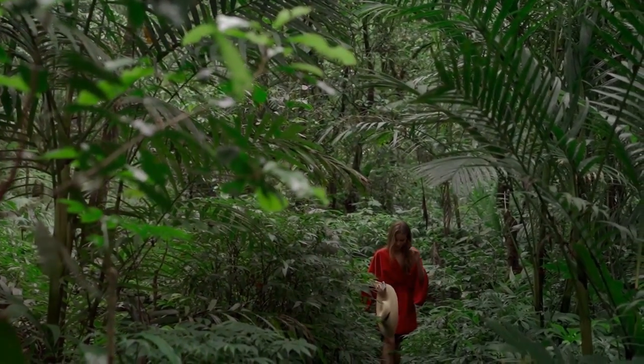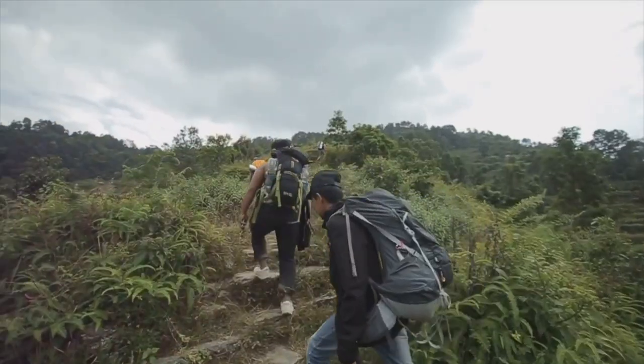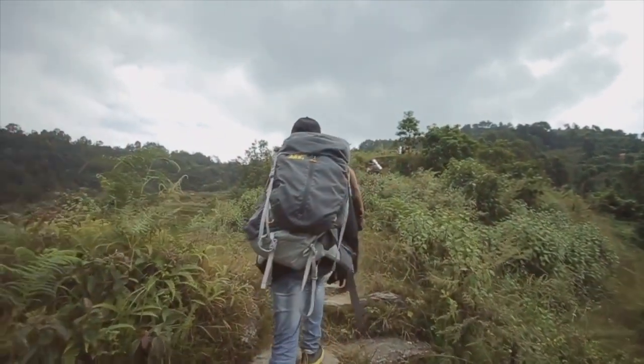Listen closely for the rustling of leaves — a sign that a shy creature might be nearby. Each step on the trails is a step closer to understanding the complex ecosystem of the rainforest.